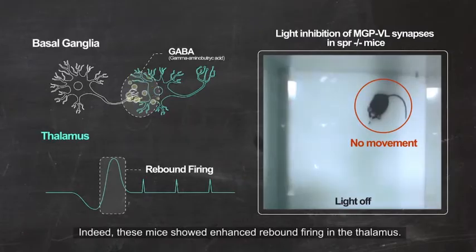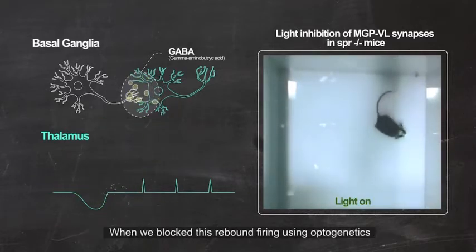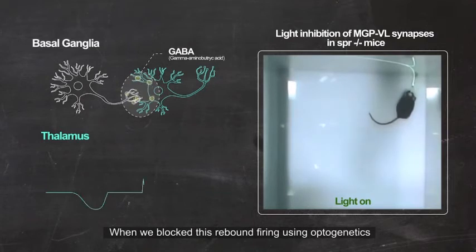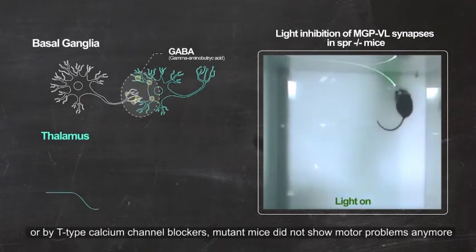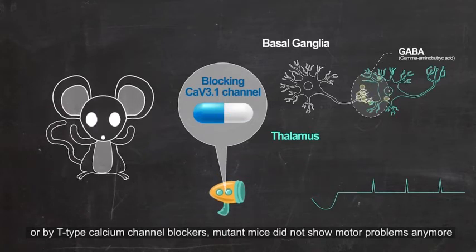Indeed, these mutant mice show enhanced rebound firing in the thalamus. When we blocked this rebound firing using optogenetics or by T-type calcium channel blockers, mutant mice did not show motor problems anymore.